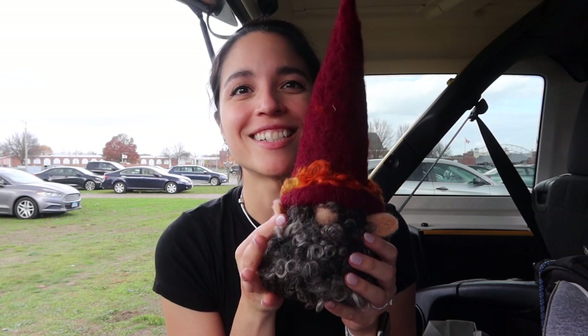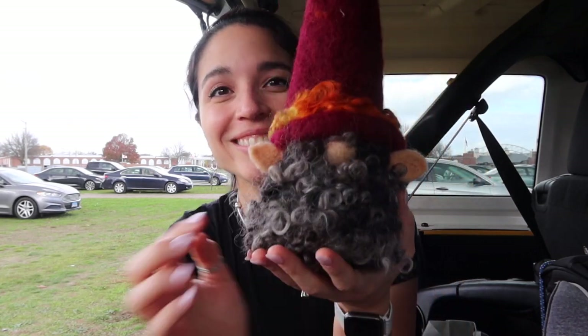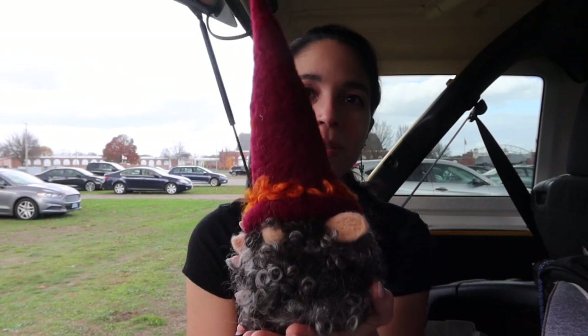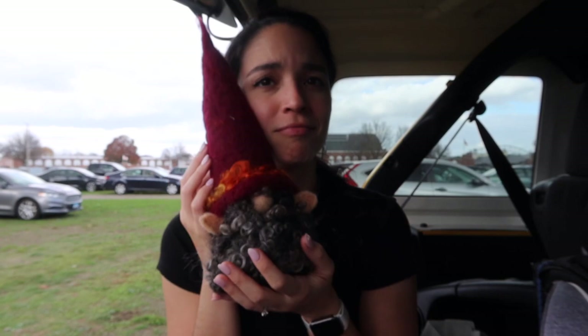Next I bought something for my mom, so I can check her off my list. I told you guys I'm making her a shawl, but I also needed a Christmas gift — and her birthday is December 29th, one right after the other. So I'm making her the shawl and I also bought this little guy: a little felted gnome with sheep wool for his hair. How freaking cute is that? I was losing my mind over these felted figurines — they're adorable. My mom loves gnomes; I hope she likes it.